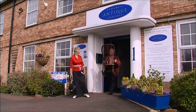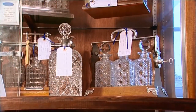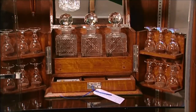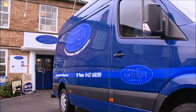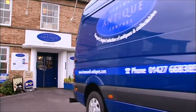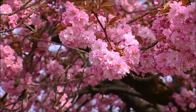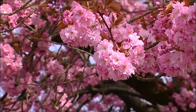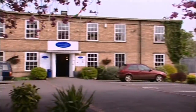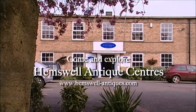Our professional service continues even when you have left Hemswell. In order to provide you with confidence that heavy or delicate items will arrive at your home undamaged, we provide an excellent delivery service, which will really put your mind at rest. A visit to Hemswell Antique Centres is much more than just a day out. It's an experience you will want to enjoy again and again. So come and explore.